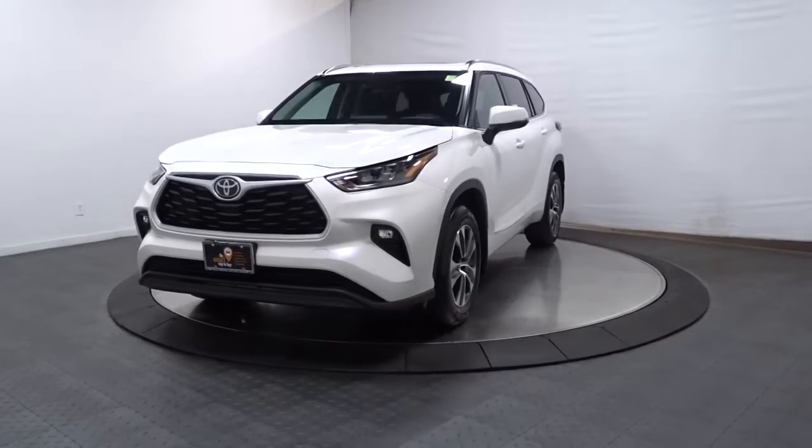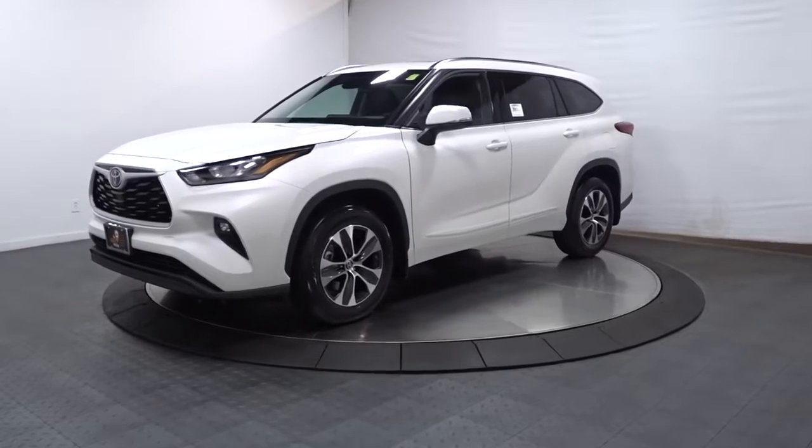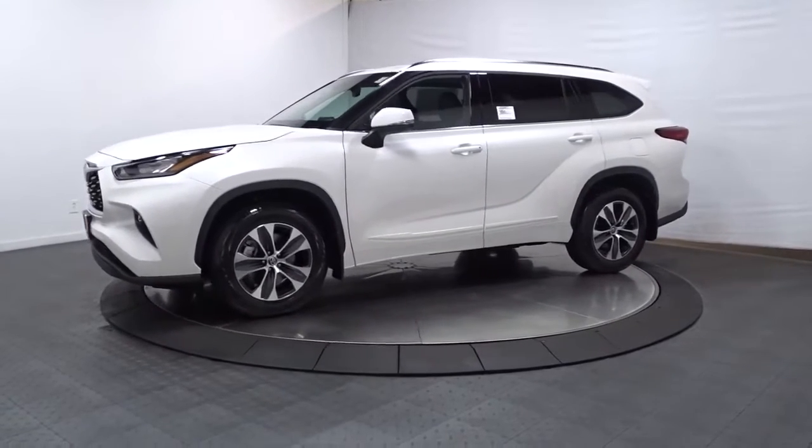Take a moment to check out the 2022 Toyota Highlander. From daily drives to epic road trips, this Highlander has you covered.